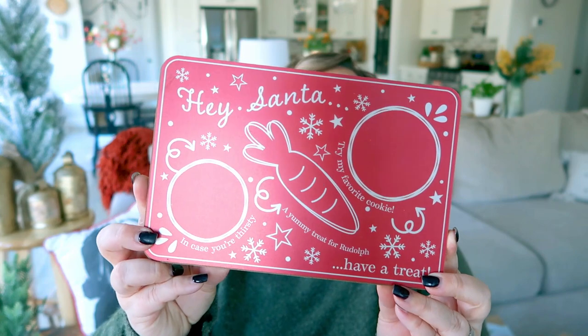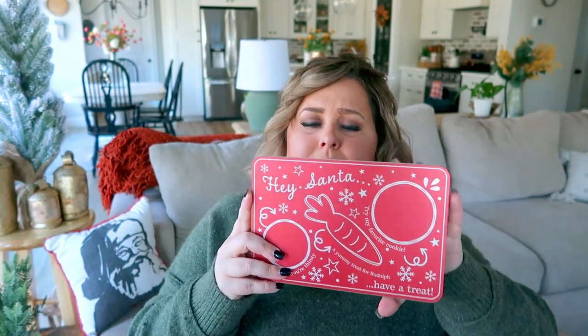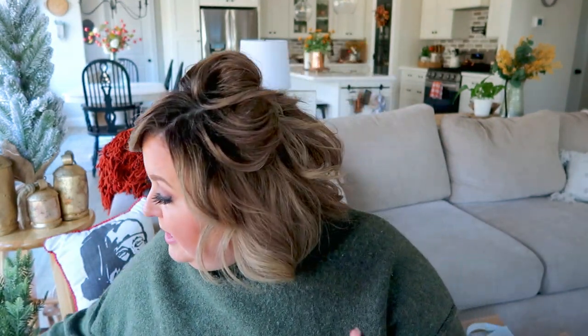In the dollar section I picked up this cute little Santa board — it says 'Hey Santa, in case you're thirsty, yummy treat for Rudolph, try my favorite cookie, have a treat.' It was $3 and very small but adorable. And then you're only responsible for leaving Santa one cookie instead of five million, which is tricky on Christmas Eve. I also grabbed these taper holder candlesticks — $3 each. I wish I'd grabbed more because I haven't seen them since. I think they'll look really pretty on my console table or sideboard, and I love bringing in touches of black.